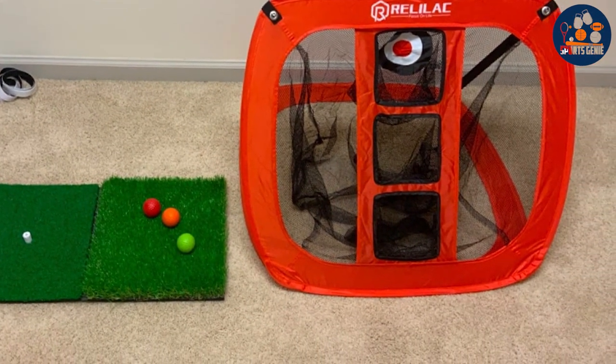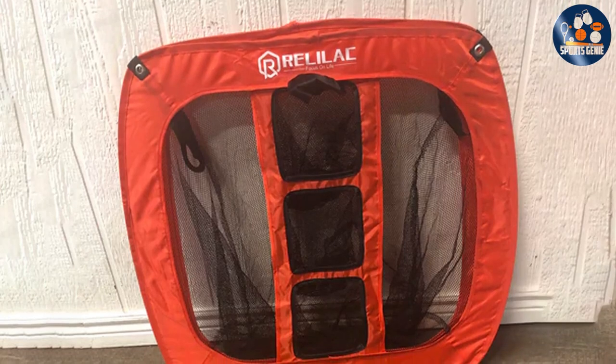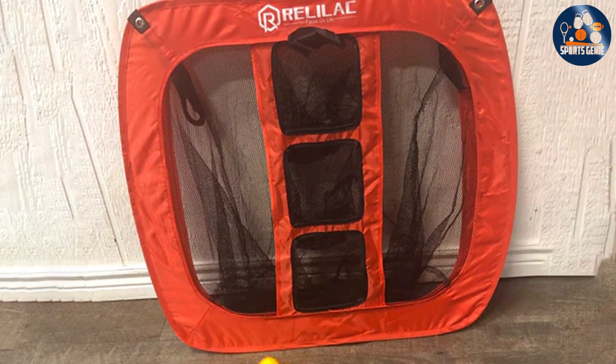Its lightweight and foldable design make it easy to store or carry, allowing you to bring your practice sessions anywhere. For golfers dedicated to mastering the chipping game, the Rallyleg Pop-Up Chipping Net is a perfect choice.